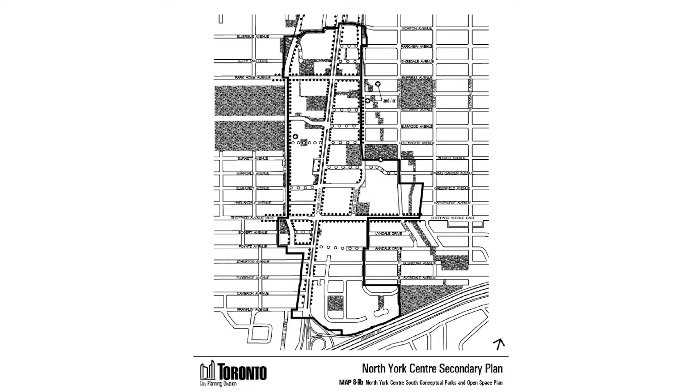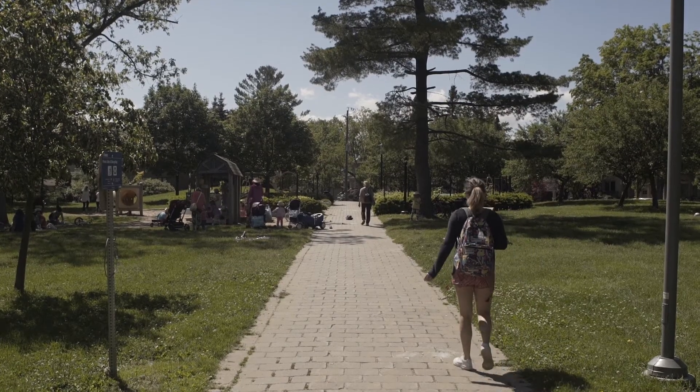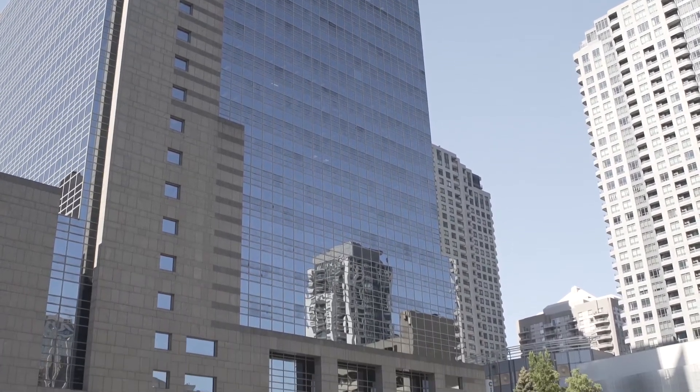The North York Centre was one of the first secondary plans that actually talked about a combined master plan that had both transportation capacity, built form capacity, density numbers, and also dealt with where park lands were supposed to be. It was a master plan for how a whole neighbourhood was going to be built, which was rare for secondary plans in North York or Toronto at the time. A ring road was inserted on both the east and west side, currently Doris and Beecroft, which was seen as an address for high density residential. That pattern of large commercial buildings on Yonge Street and tall residential behind along the ring road is the pattern for most of the neighbourhood.